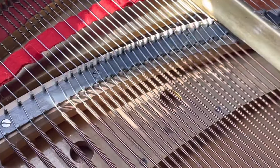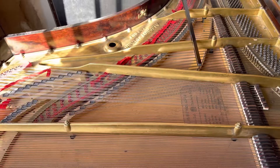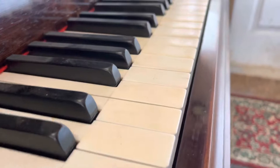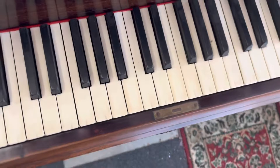The bass strings are great. This piano is due for a tune-up as it's been in storage, but well kept in a good room.